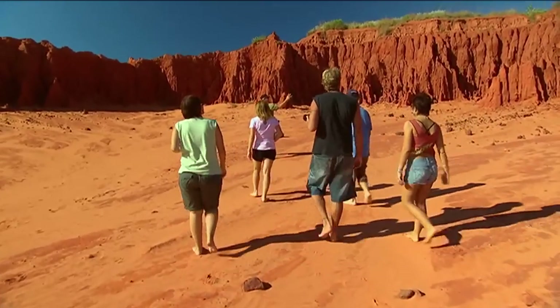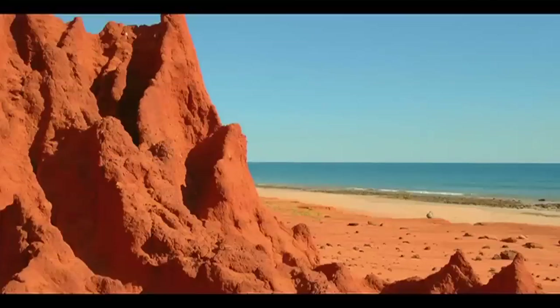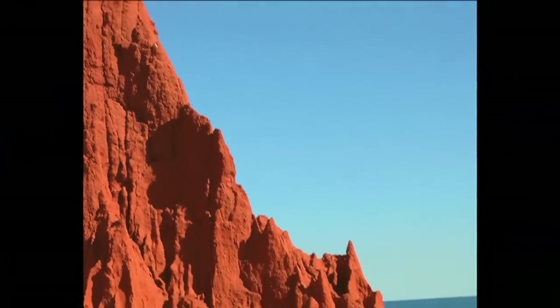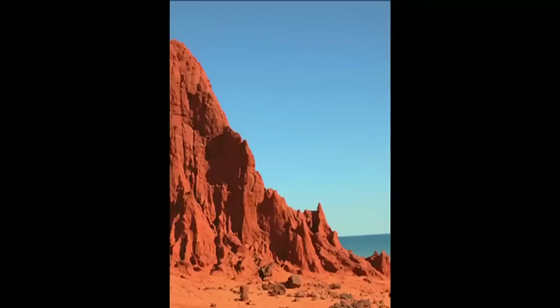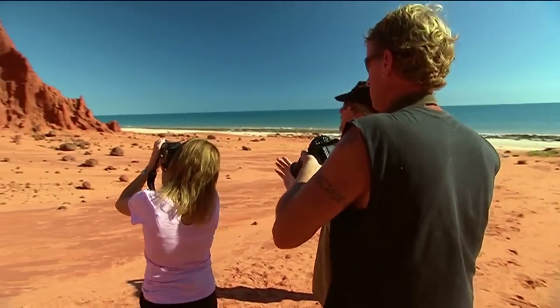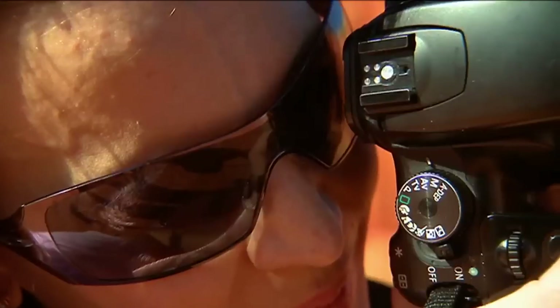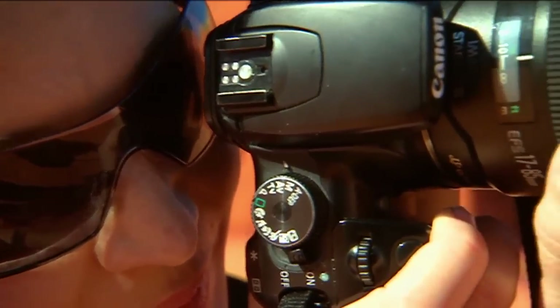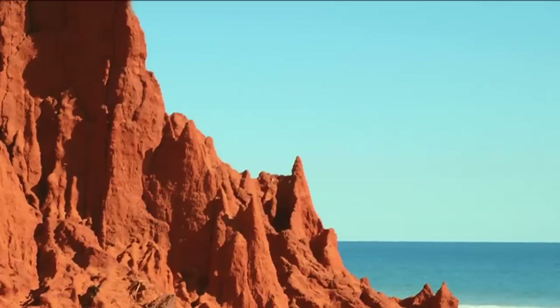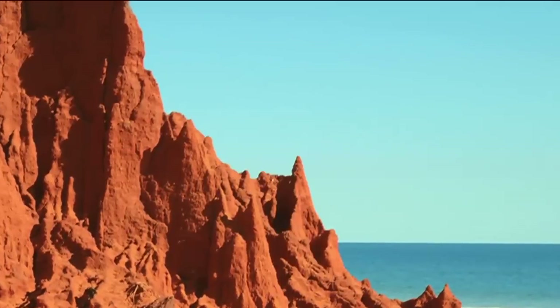A few hundred metres up the sand, the terrain takes on a dramatic form — you could be excused for thinking you're on Mars, but this is Nigel's paradise. Broome is very special. It has an incredible quality of light and contrast of colours. People see them in the postcards and in the brochures, but they can't believe how real it is here. There's that red and blue, which is opposite on the colour wheel, which makes it jump out.